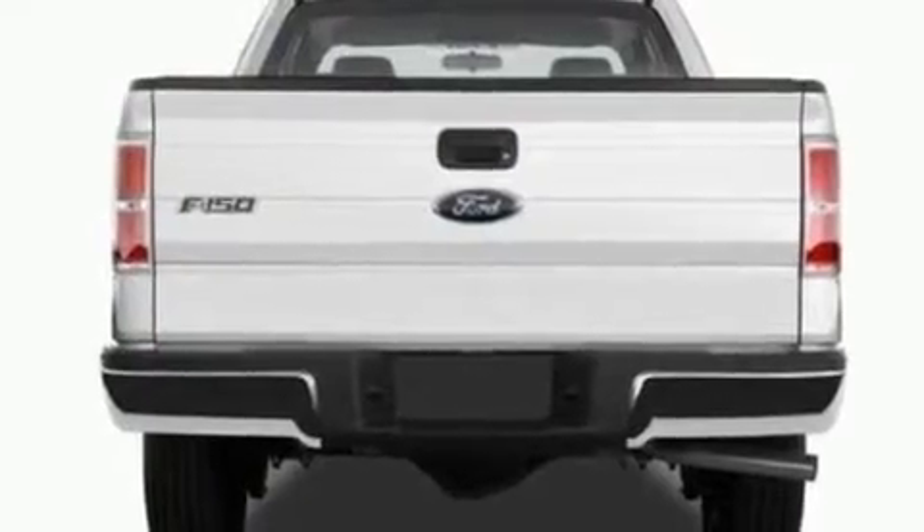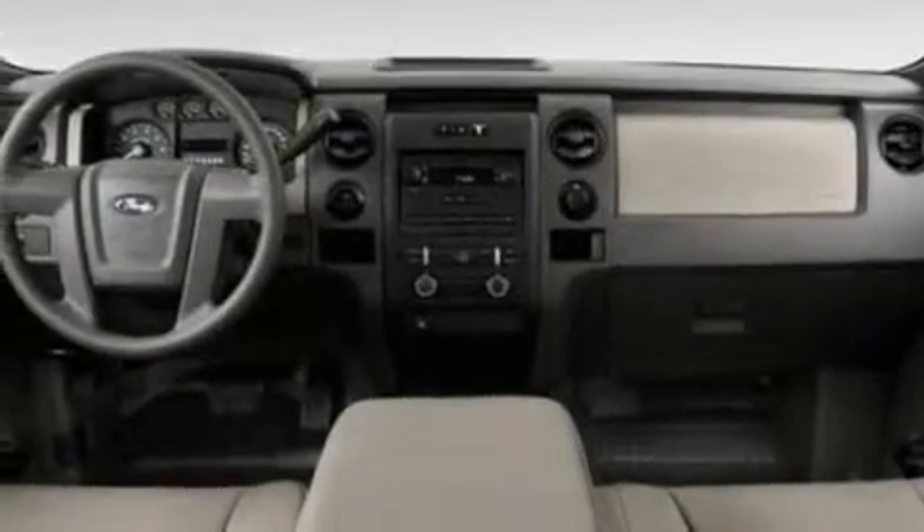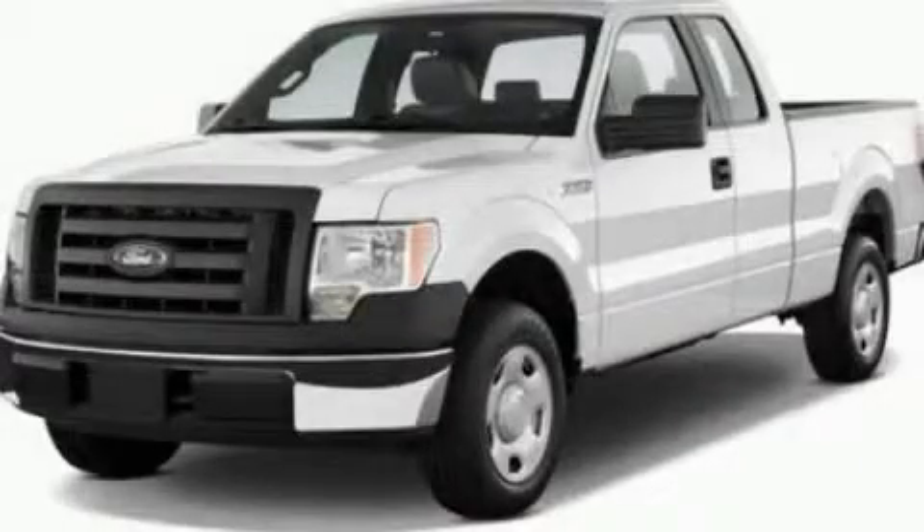Additional features include front fog lights, a low tire pressure indicator, 12-volt power outlets, and cruise control. This automobile won't last long at this price — call and arrange a test drive now.